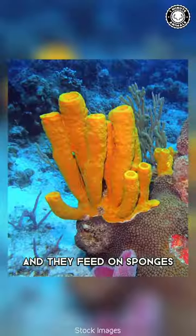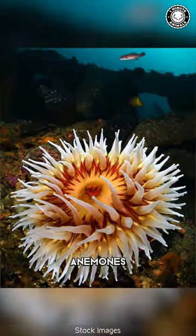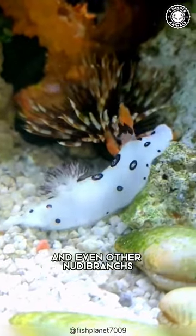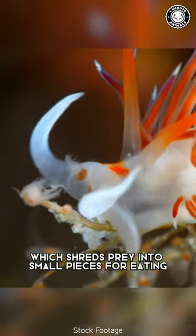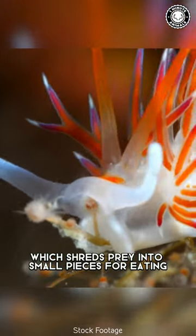Most of them are carnivorous, and they feed on sponges, corals, anemones, algae, and even other nudibranchs, by using their radula, also known as the rasping tongue, which shreds prey into small pieces for eating.